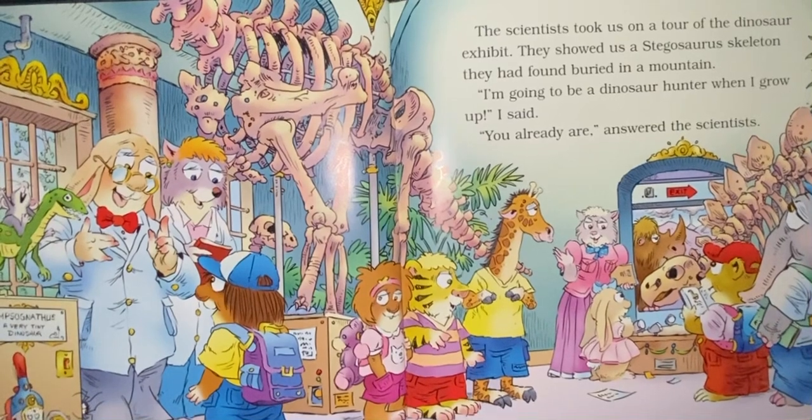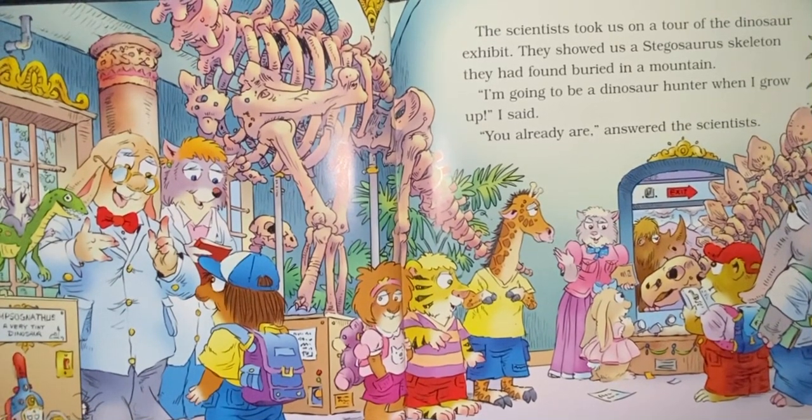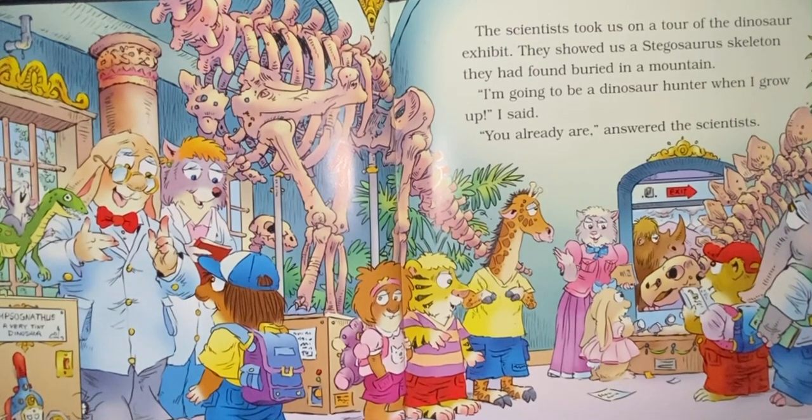The scientist took us on a tour of the dinosaur exhibit. They showed us a stegosaur skeleton they had found buried in a mountain. I'm going to be a dinosaur hunter when I grow up, I said. You already are, answered the scientist.